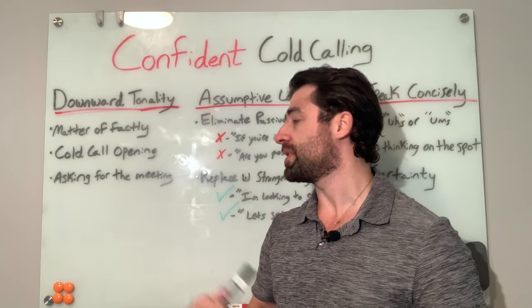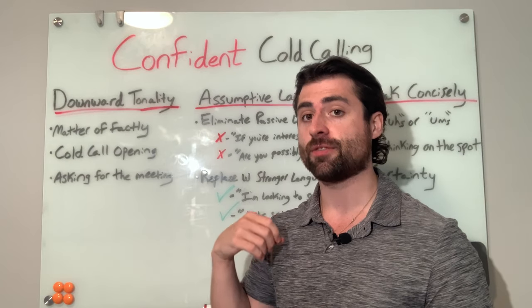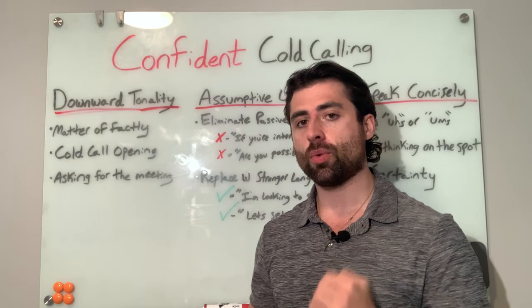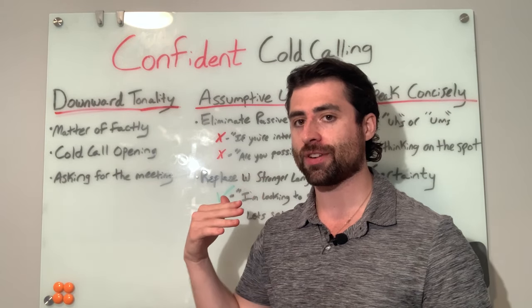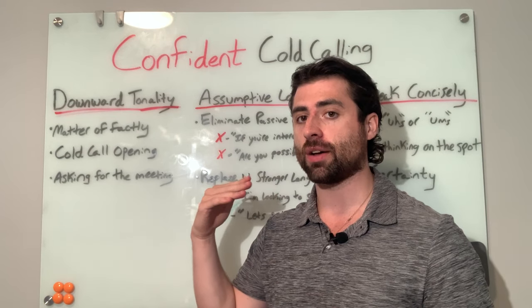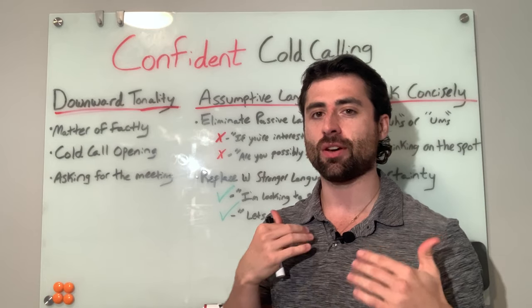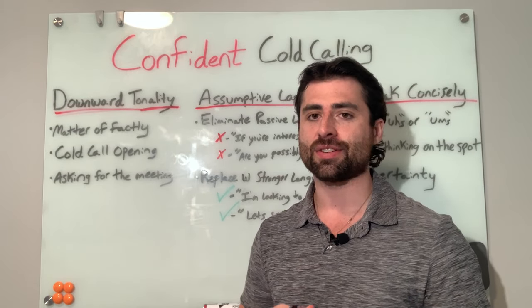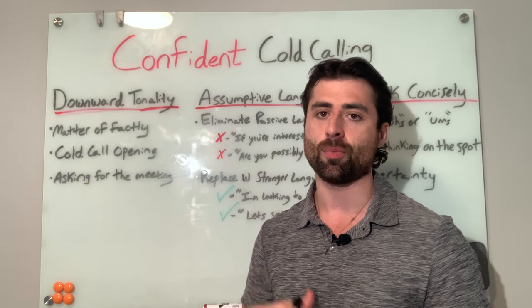Another example of where this comes into play — and this is probably the most common mistake I see and the easiest fix with the quickest result — is when it comes time to ask for the meeting. You want to use a downward inflecting tone because it signals that you're certain and confident about this next step. When you have an upward inflecting tone, it signals that you yourself don't even really believe in the next step, and it gives them an easy out to say 'just shoot me an email and we can circle back on this later.'